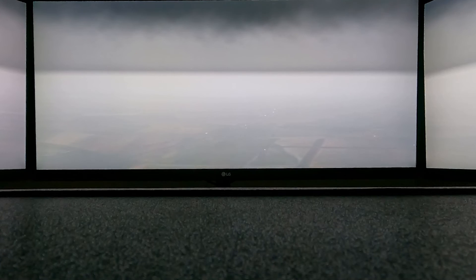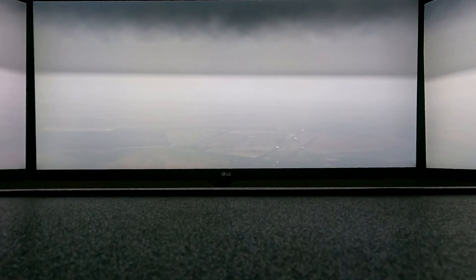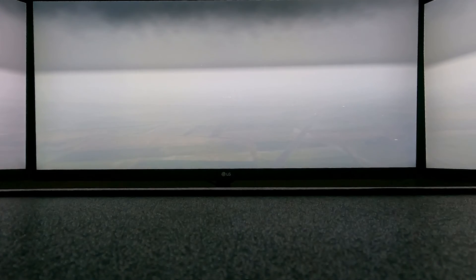Finally, the runway starts to emerge. I was a little high crossing the 2.5-mile fix, and even inside the VDP I'm still at the MDA, but in a Cessna 172 I can start a stable descent to the runway, bringing this emergency approach to a safe conclusion.